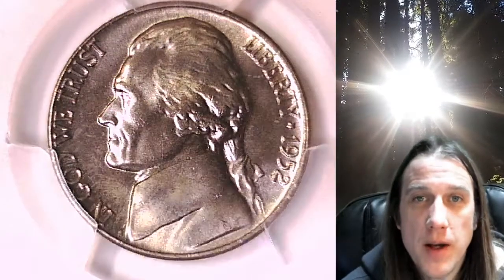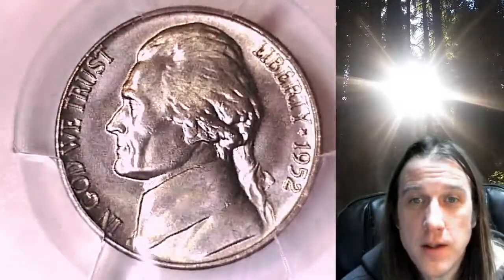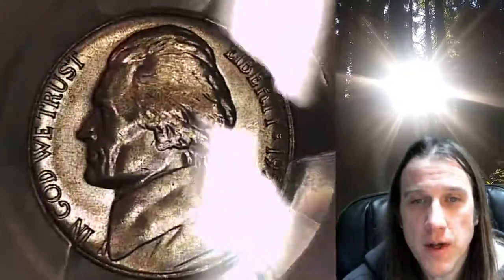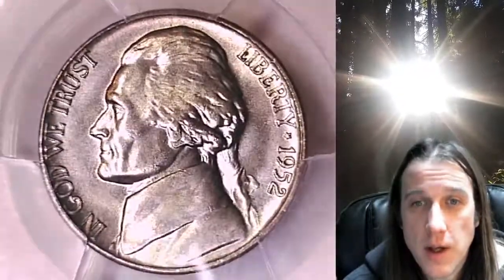Hello again everyone and welcome back to Time Travelers Coin Exchange. The next coin we're going to look at is a 1952-D Jefferson nickel. This is a business strike nickel from the Denver Mint, graded by PCGS at Mint State 66. We'll take a look at the front of Jefferson and the reverse.